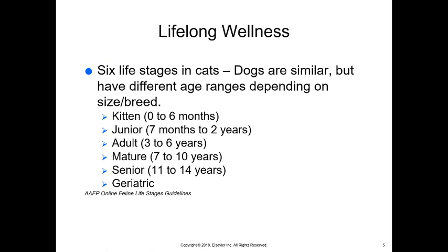We want to consider lifelong wellness for our pets, which can help them live longer — and that is our goal with every pet. There are six life stages in cats. Dogs are similar, but they have different age ranges depending on their size and breed.